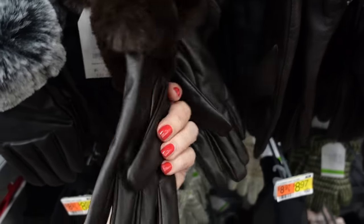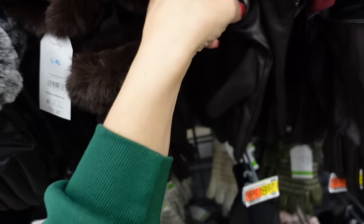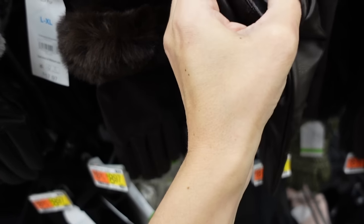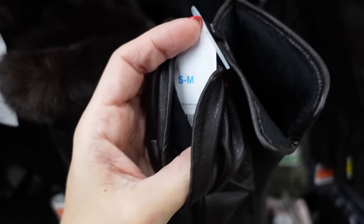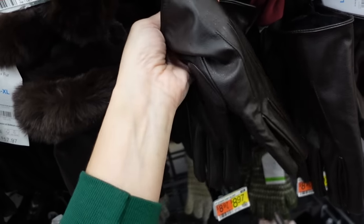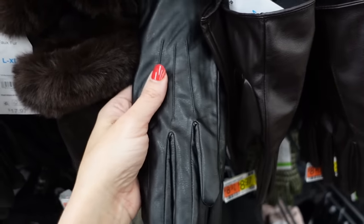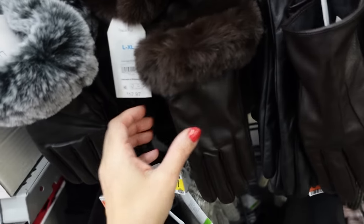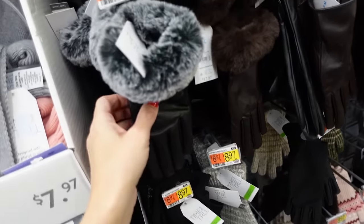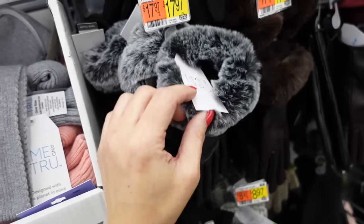Time and True — these are faux fur, they had real leather gloves last year, I think these are PU leather. So these have that super soft kind of velvety lining, they're $14.97 in the chocolate brown and also in the black. Then the fur option are $17.98 in the brown with the brown fur and then the black with the gray fur.